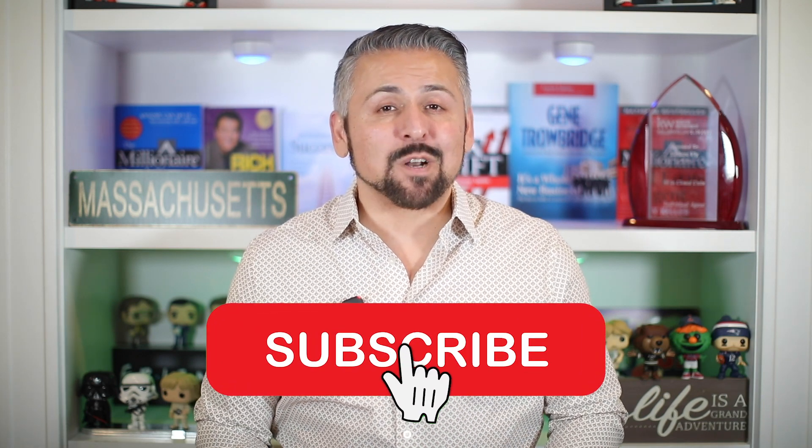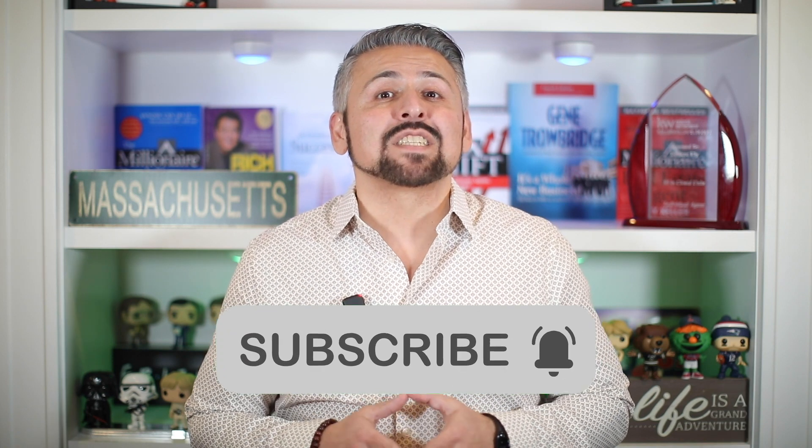Please subscribe and turn on notifications so you can get updates when we release our next video on the First Time Home Buyers Playlist.